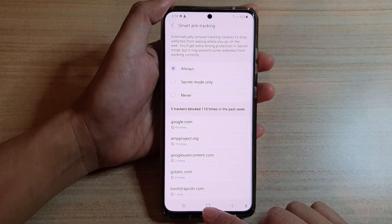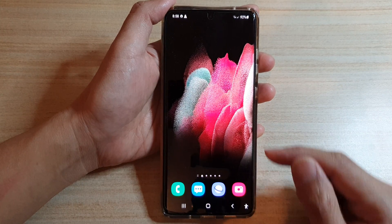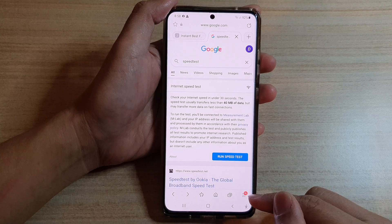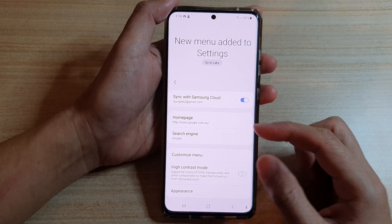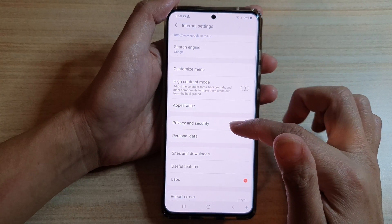First, tap on the home key to go back to your home screen, and then on your home screen, tap on the Samsung Internet app. Next, tap on the menu key at the bottom corner, and then tap on settings. In settings, you want to go down and tap on privacy and security.